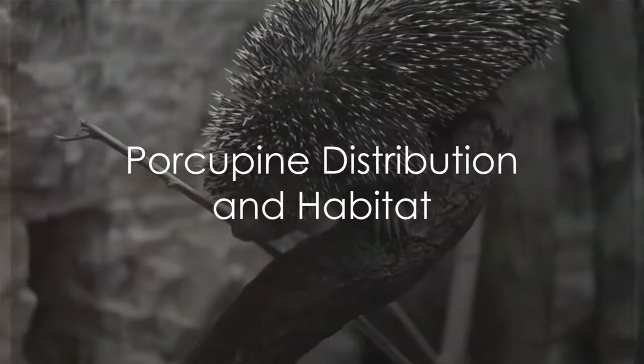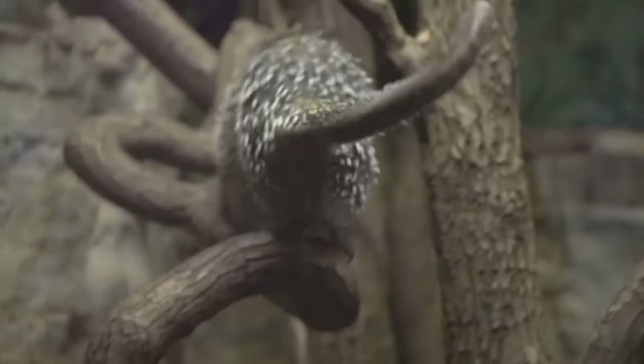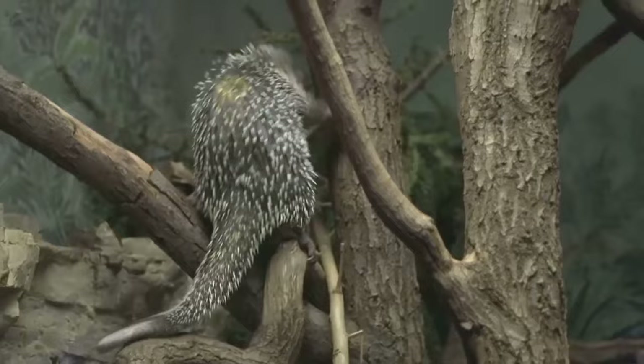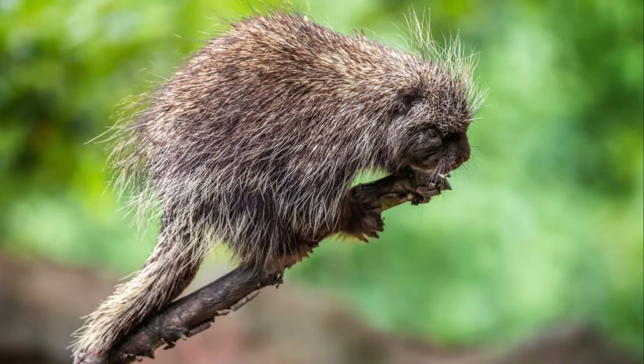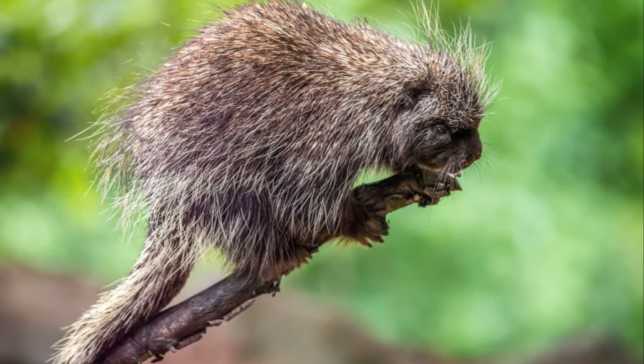Ever wondered where the spiky, sharp-coated porcupines dwell? These intriguing creatures are found across the globe, divided into two main families. The Old World porcupines inhabiting Italy, Asia, and Africa, and their New World counterparts, making their homes in North and South America.